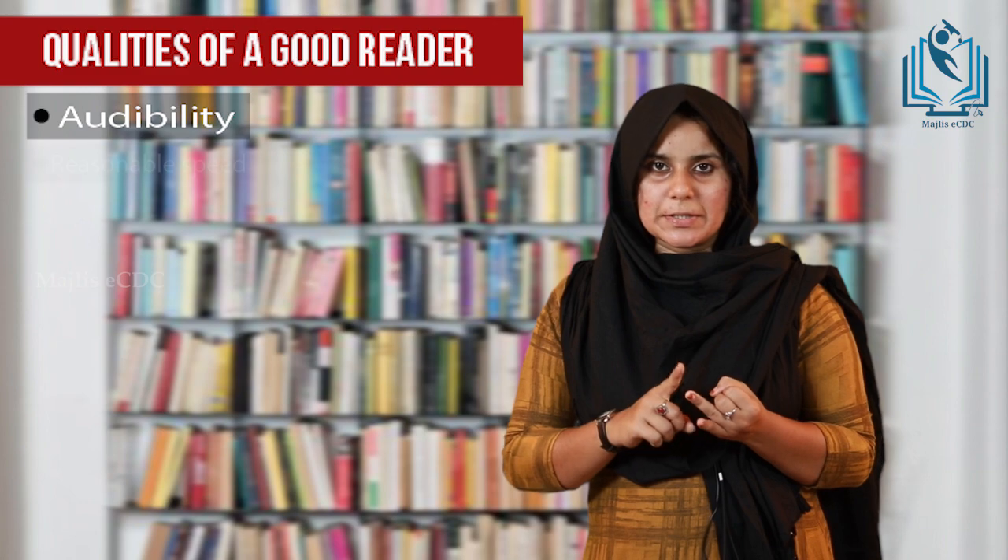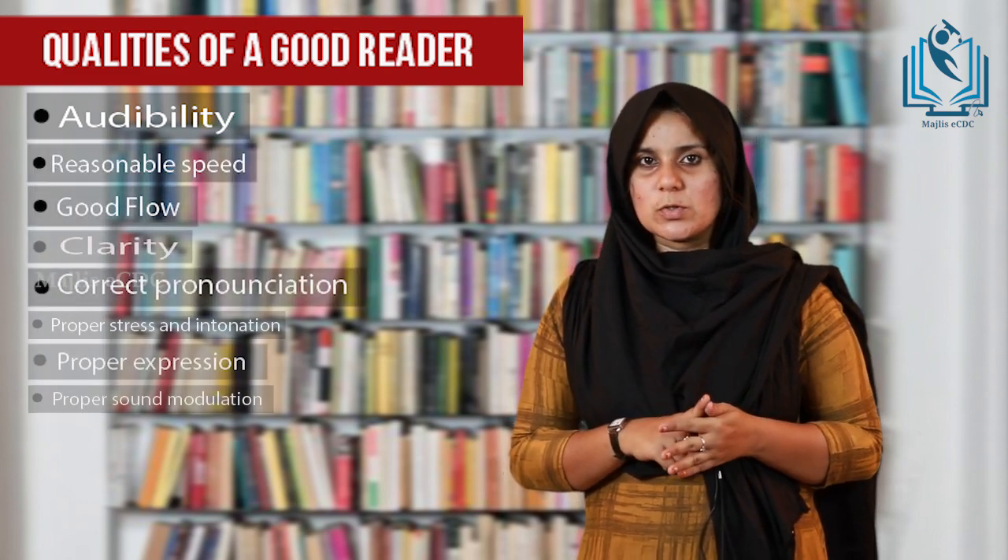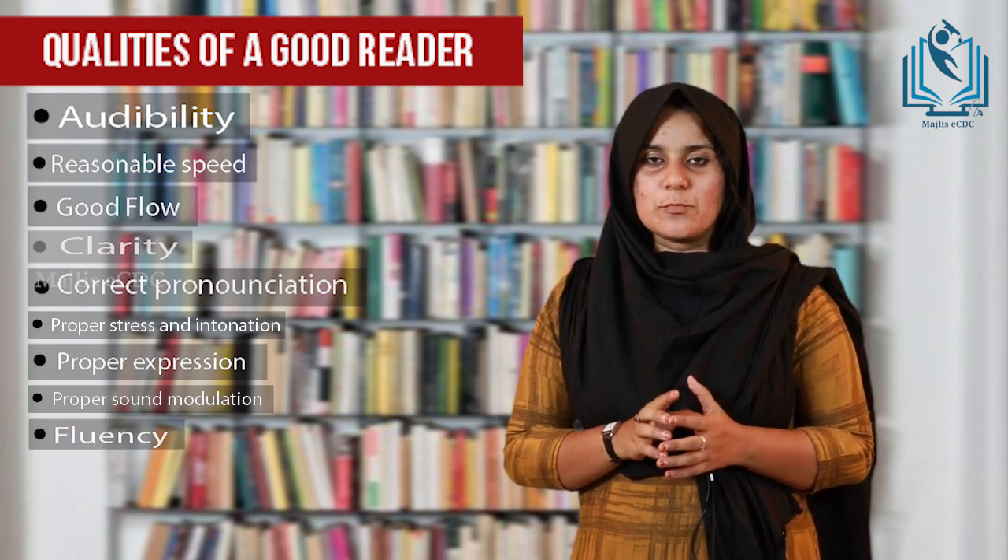Before concluding this session, let's see some qualities of a good reader: audibility, reasonable speed, good flow, correct pronunciation, proper use of intonation and stress, and fluency. That's all for today. Start reading today itself. I hope the session was useful and you will implement all these strategies to improve your reading. Thank you for watching.